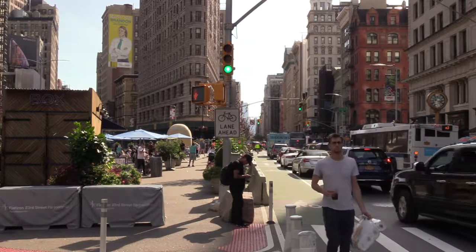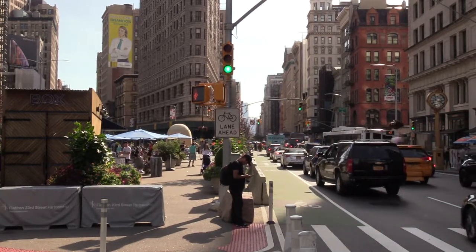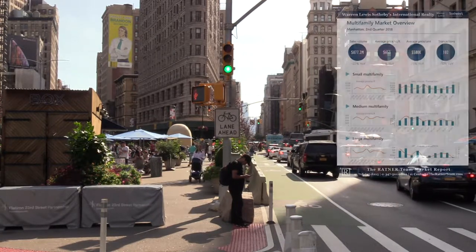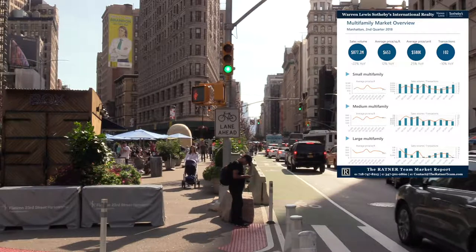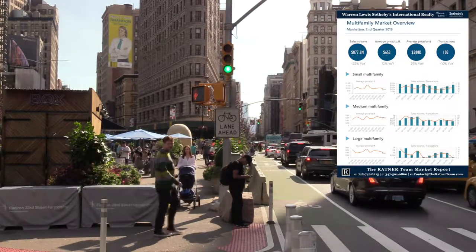Welcome to the Manhattan Multifamily Sales Real Estate Market Report for the second quarter of 2018. Whether you already own or you're looking to buy into the city's fastest growing market, we'll keep you up to date. You're listening to New York's Real Estate Market Update from the Ratner team.